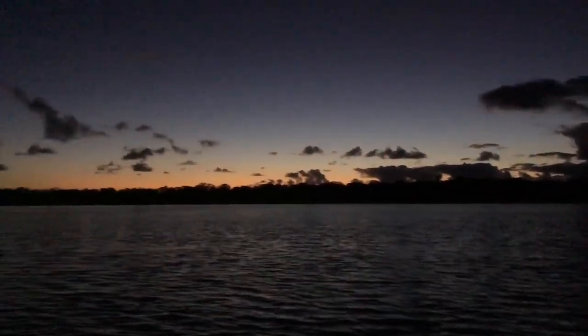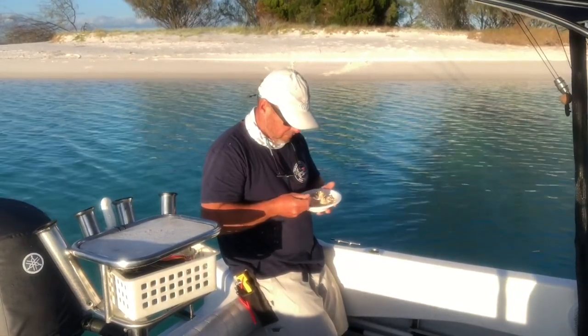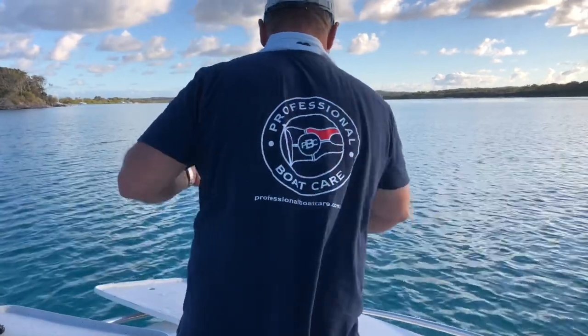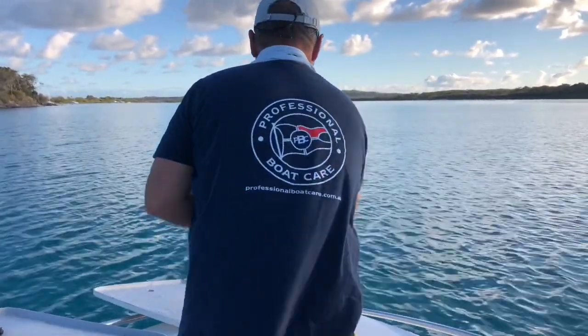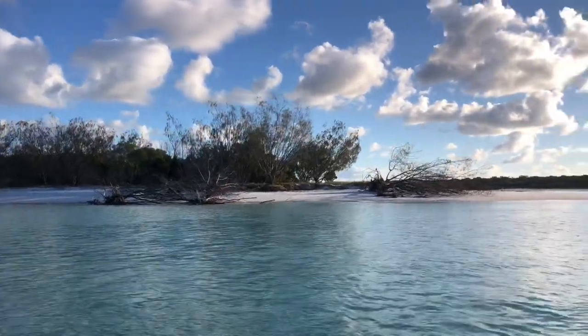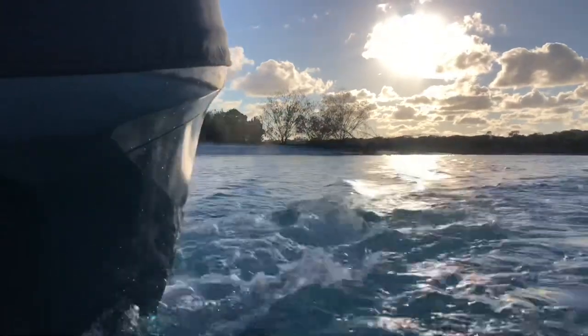Waking up to howling dingoes at Watumba Creek, a beautiful spot on the inside of Fraser Island, one of my favourite places. I'd come up for a couple of days solo fishing, targeting the little black marlin that turned up this time of year. So it was straight into it, see how we go.